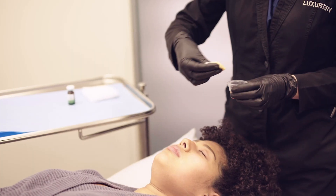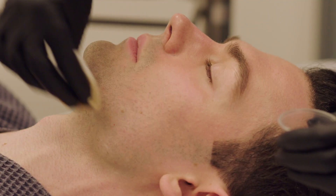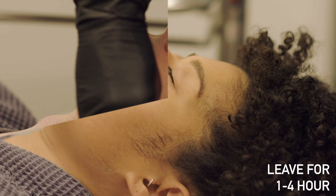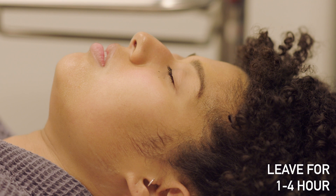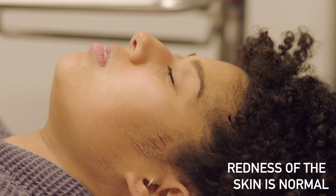Your skincare expert will clean your face and apply the chemical peel. The peel remains on your skin for one to four hours depending on your skin type and desired outcome. Immediately after the peel is removed, your skin will be slightly red.